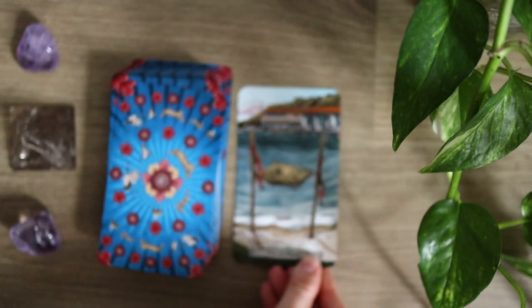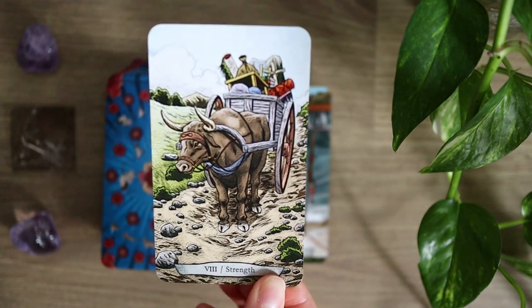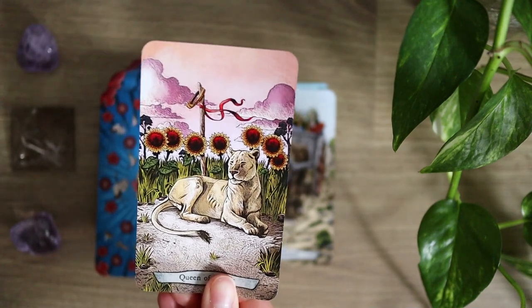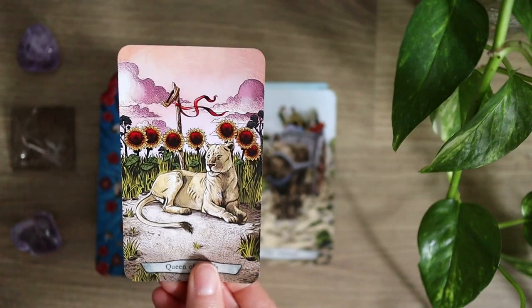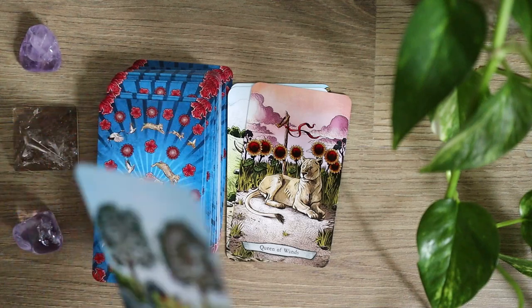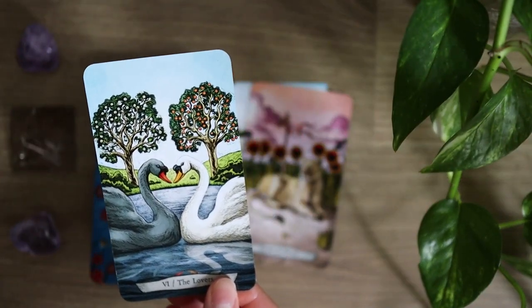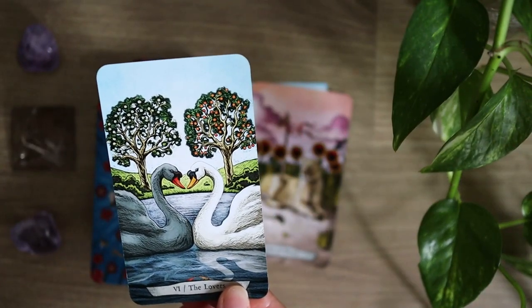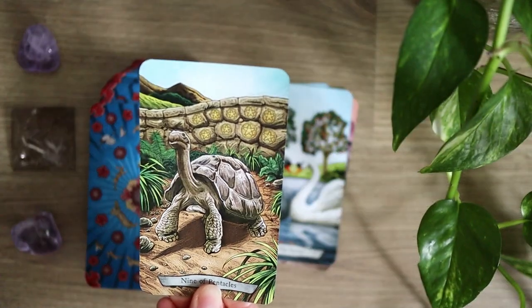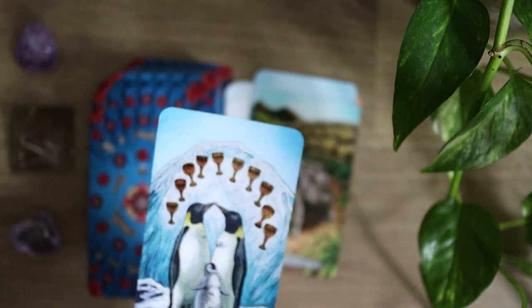The Two of Wands here — we'll start off with Stingray. There's a lot of information in here about the different animal energy, and as you can see in the guidebook there is a lot written about each of the animals and different potential interpretations of the cards themselves. Now, where it is similar to the Animism Tarot is that there isn't a single type of animal present throughout an entire suit — each suit has multiple different types of animals present in it, which is really interesting because you get a lot of different interpretations.